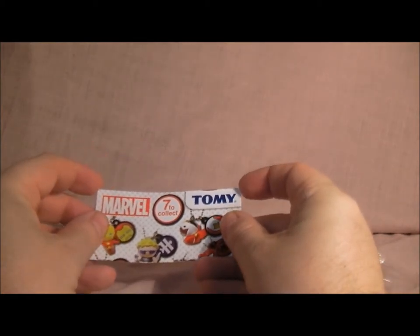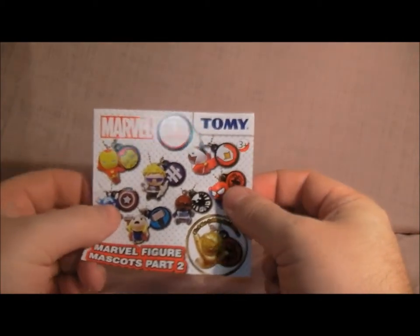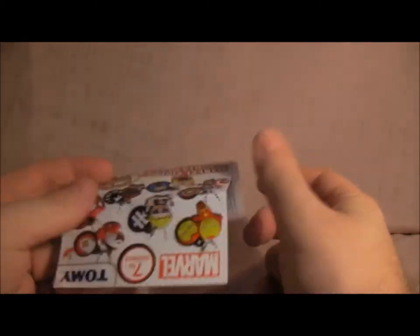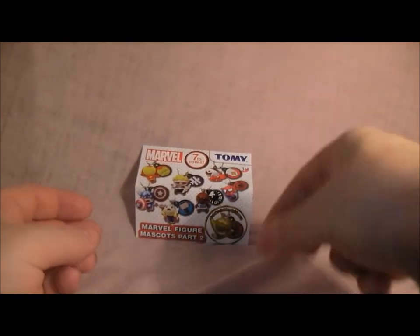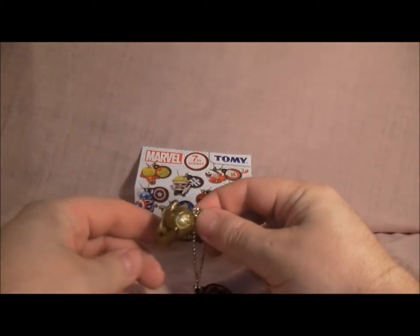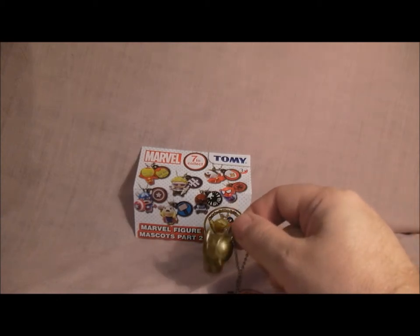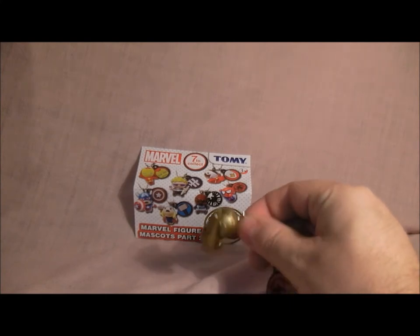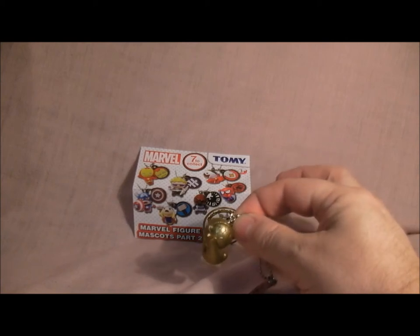I'm going to have to go and buy another one of these tomorrow, I think, and try and get a better one. Seven to collect — don't get the gold when it's shipped. I was unlucky and got the chase figure, but you can get these from Toys R Us — that's the only place I've seen them at the moment. This is Marvel Figures Mascots Part 2 — I think it cost me £2.50. Very cutesy, but if you like Marvel they're pretty good. I'll see you very soon for another video.